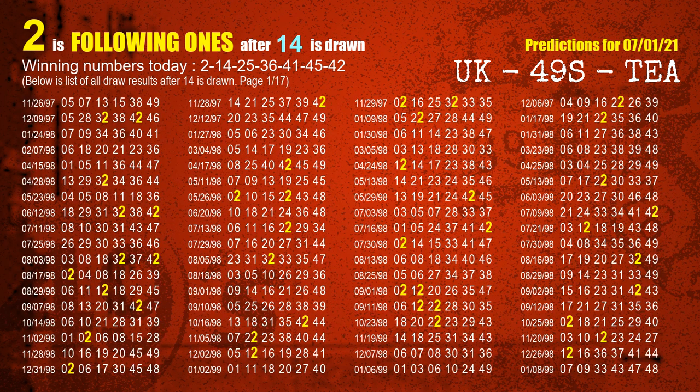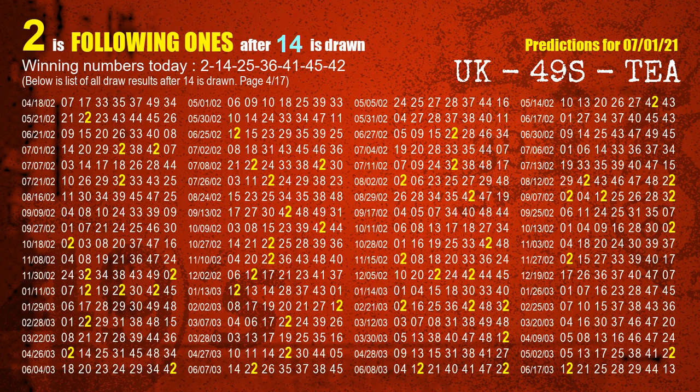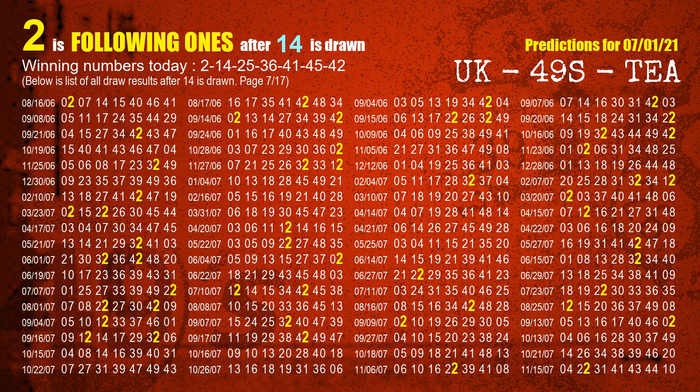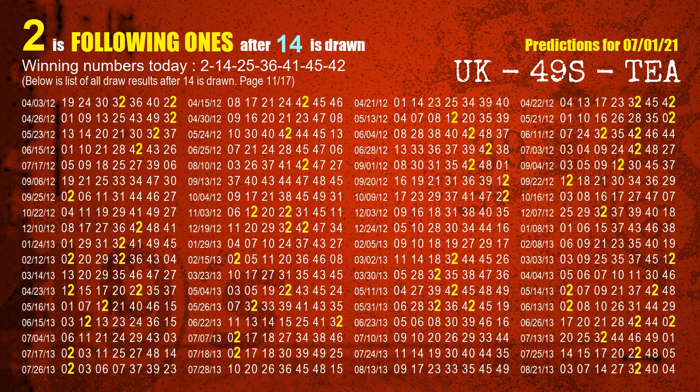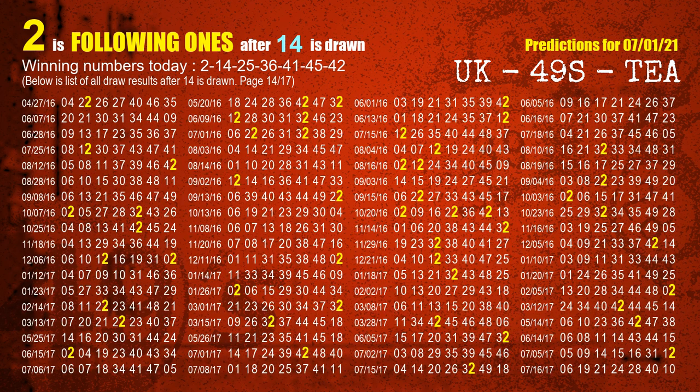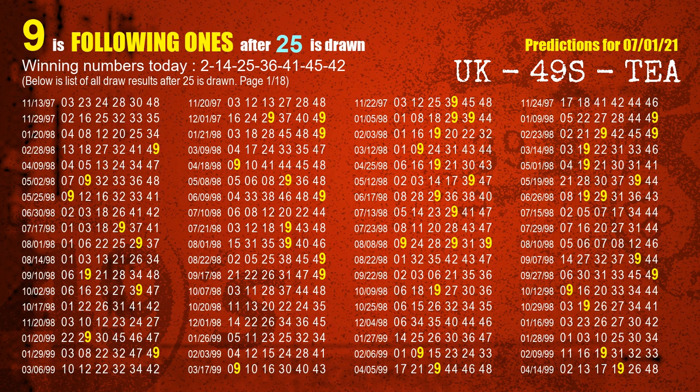The second winning number is 14. The most frequently following units digit is 2 when 14 is the winning number in last draw. The third winning number is 25. The most frequently following units digit is 9 when 25 is the winning number in last draw.